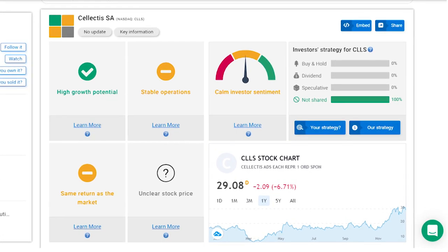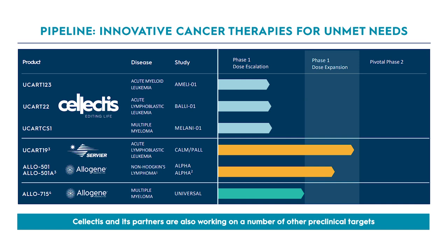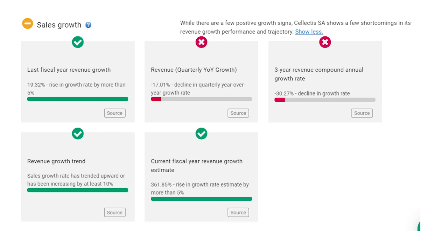Another gene-editing biotech stock is Selectus, ticker CLLS, with a focus on immunotherapies for cancer. This one isn't quite as far along as CRISPR in its therapies but is targeting different needs, so it's not necessarily an either-or decision. Selectus has six therapies in the pipeline with key developments within the next year. In just two target therapies with its Allogene partnership, the company could book up to $2.8 billion in development and sales milestones — huge for a company that booked just $15 million in total 2019 sales. The company has increased revenue by 20% over the last year. Balance sheet cash of $360 million more than covers $126 million in annual operating costs including $94 million in R&D, and the company has no debt. Shares were up 68% last year, right around the average analyst target of $29 per share, but I think this one grows into solid double-digit returns over the next few years.